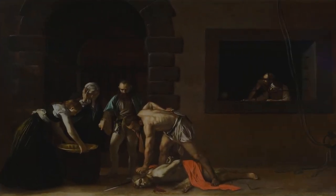The Beheading of St. John the Baptist is a fascinating painting. It hits all the points of what makes a Baroque work, so it's no wonder that it's considered Caravaggio's greatest piece, and perhaps even one of the greatest masterpieces in the history of art.